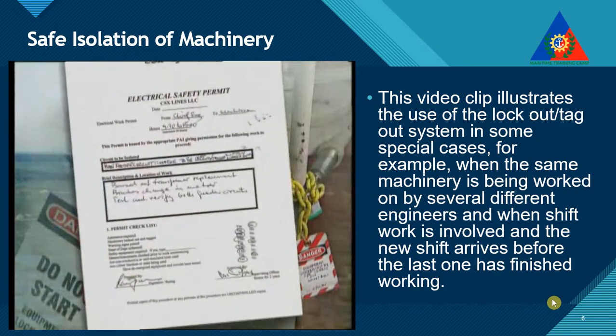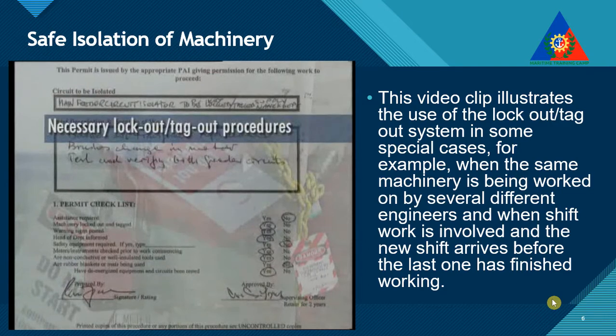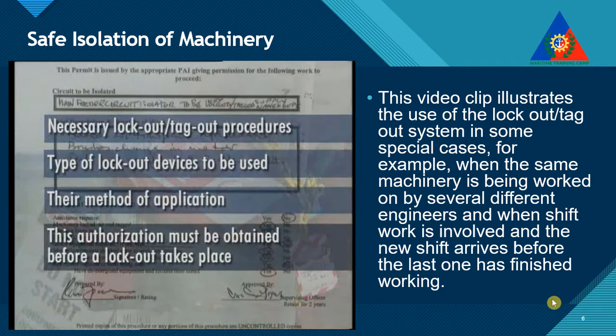If there are no limiting reasons, the permit will be issued, and will describe the necessary lockout-tagout procedure, the type of lockout devices to be used, and their method of application. This authorization must be obtained before a lockout takes place.